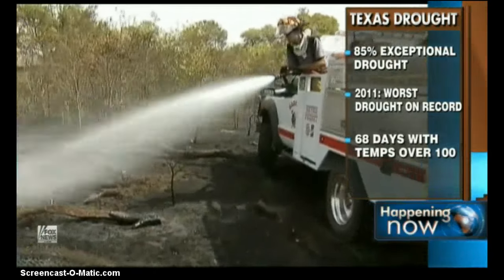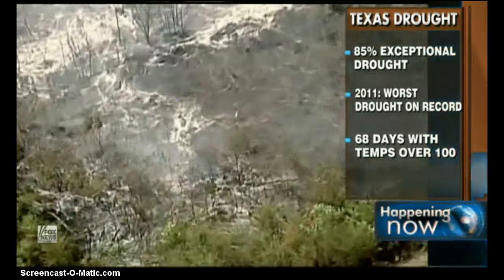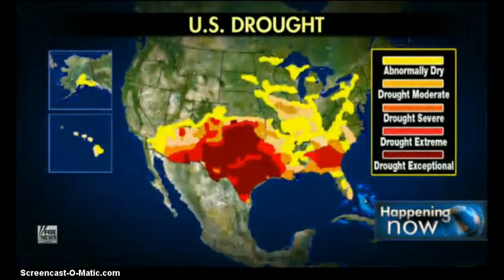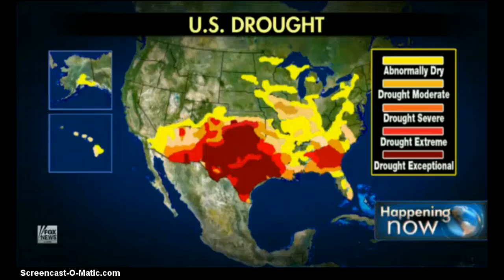Some parts of Texas have seen 68 days with temperatures above 100 degrees. The map shows yellow for states that are abnormally dry, and dark red for exceptional drought conditions. With us now is Stephanie Beal, the project meteorologist for the Southwest Texas Rain Enhancement Association. We're basically talking about cloud seeding, right? Yes, that's correct.